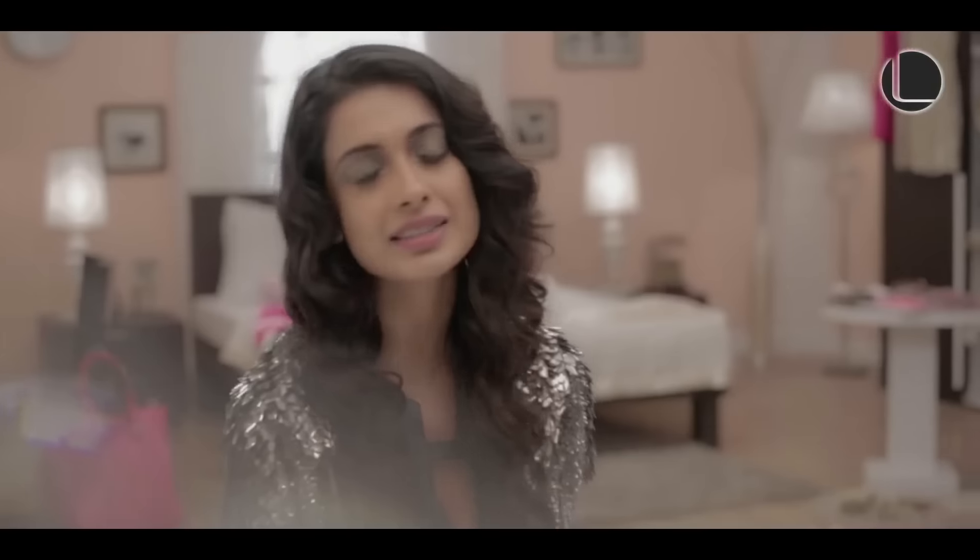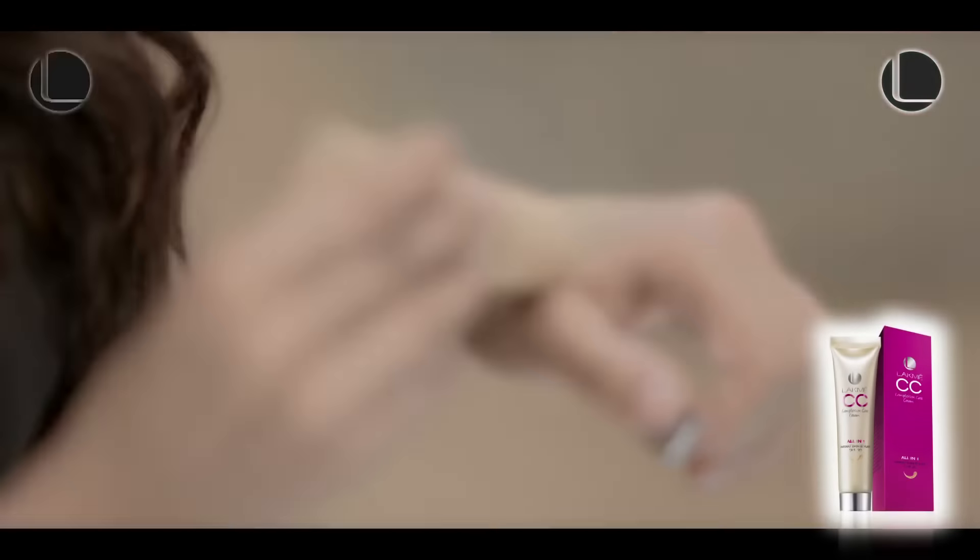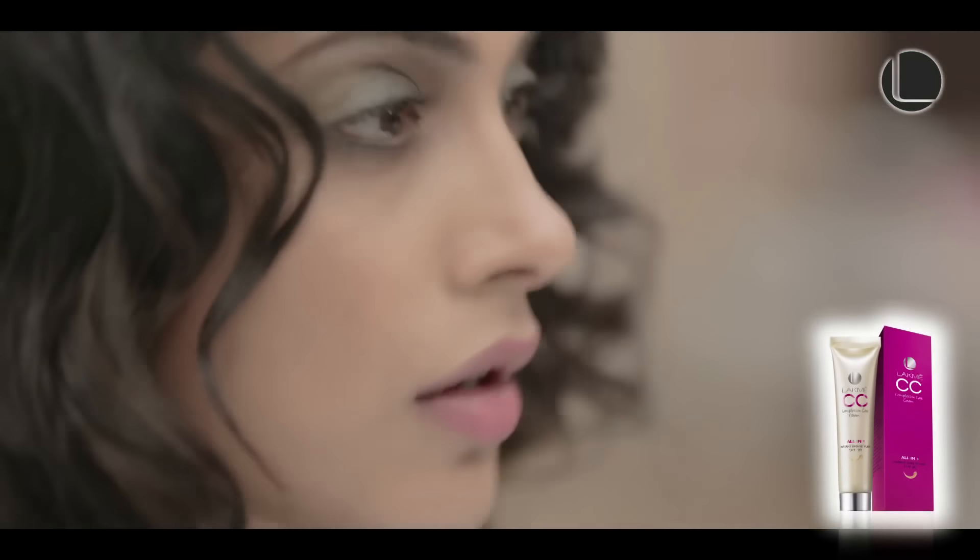Hi, I'm Sarah Jane. I discovered this awesome product. It's called the Lakme CC Cream and it's a mix of skin care and makeup.